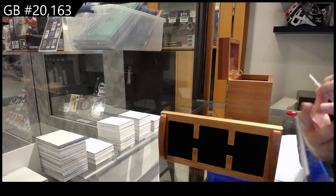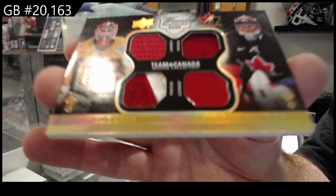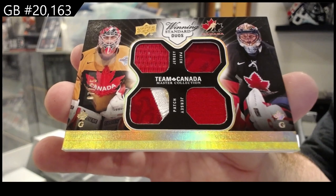We've got a dual jersey, dual patch to 25 — Brodeur and Luongo. That's a good one too — Marty Brodeur and Luongo.